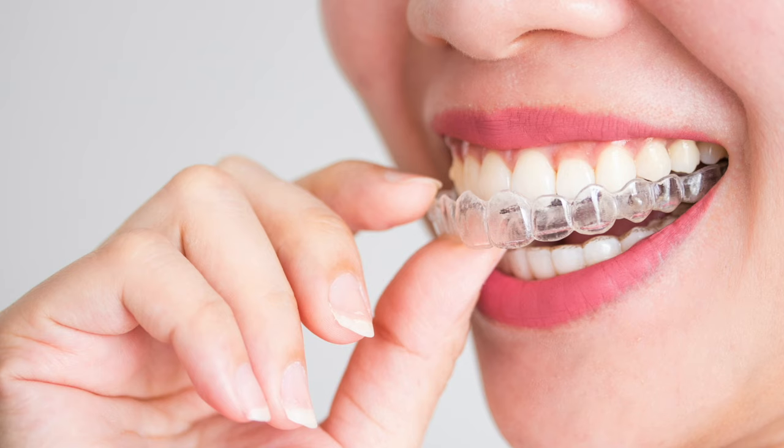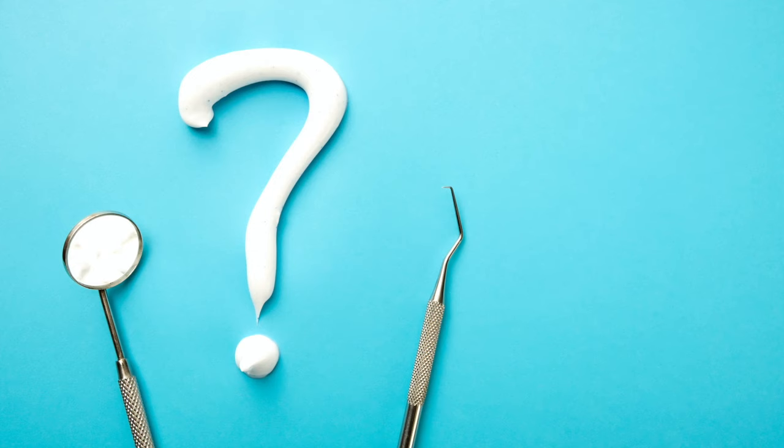If you're finally done with braces or Invisalign treatment, you may be wondering how long you have to wear a retainer. You may also be curious about how long a single retainer is expected to last. This video will discuss what you need to know about retainers, how long you need to wear them, and how long you should expect a specific retainer to last.